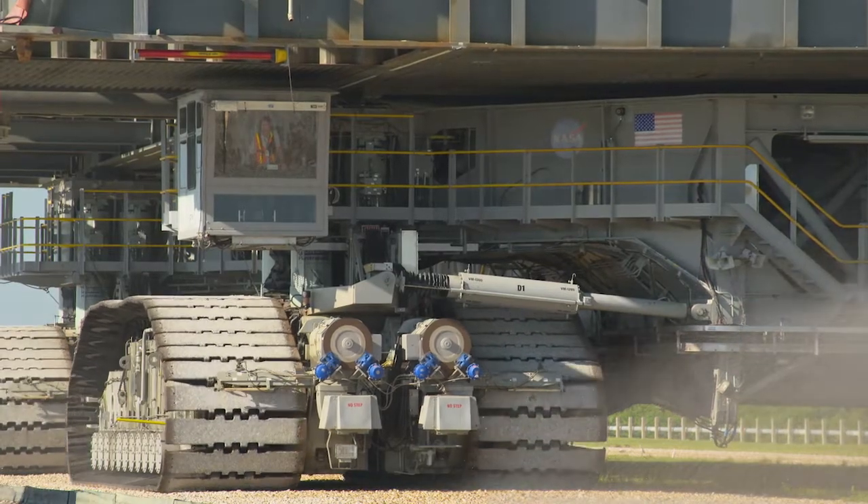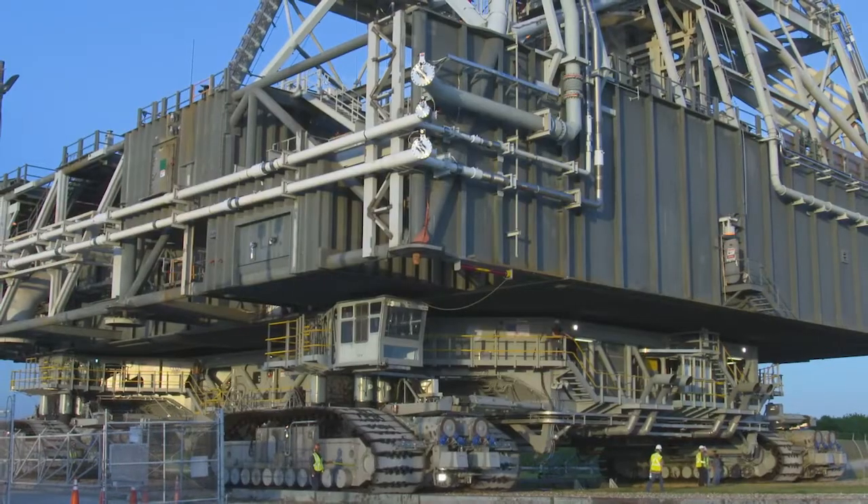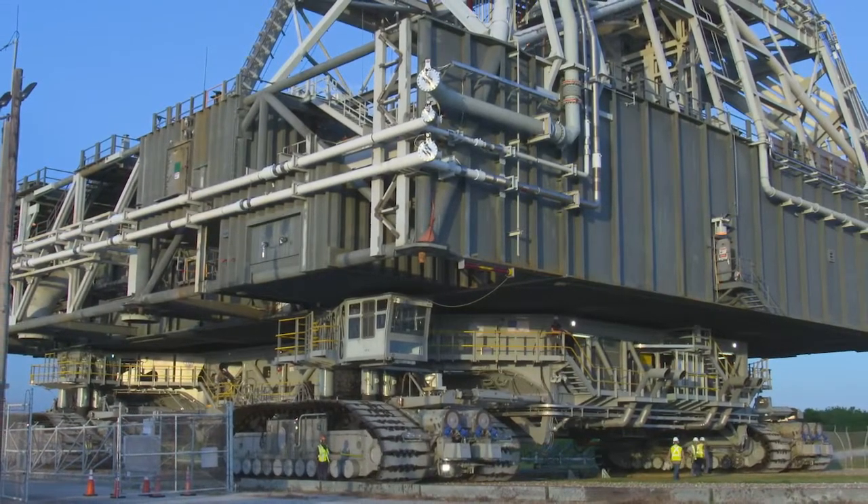Looking ahead, the project faces a risk of further cost increases and schedule slippage as it completes testing and undergoes modifications for the second Artemis launch.